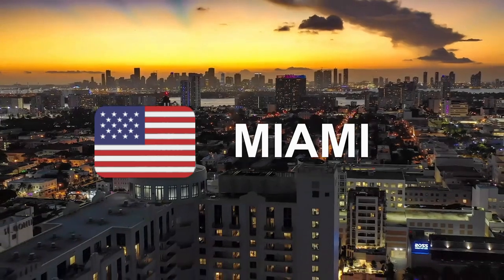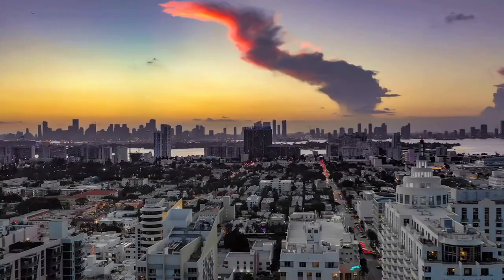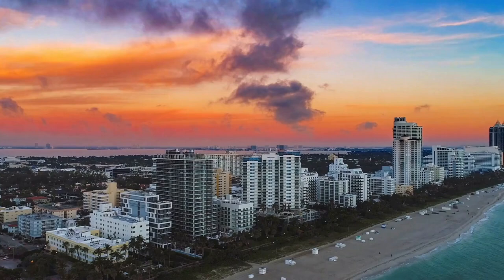Miami is a melting pot of cultures, where you can find cuisine from all over the world, and explore the city's rich history and heritage. In this video, we'll take you on a tour of some of Miami's most iconic landmarks, beautiful green spaces, fascinating museums, and much more.